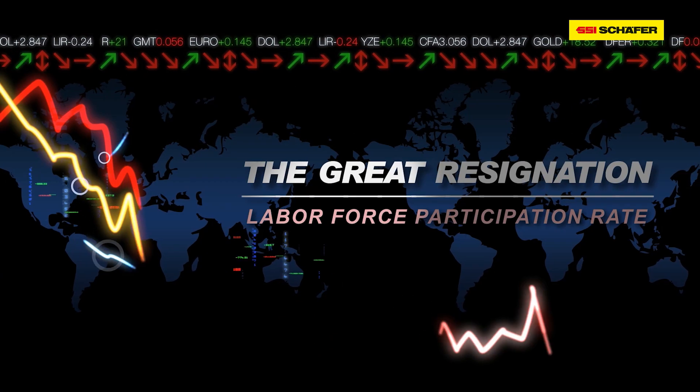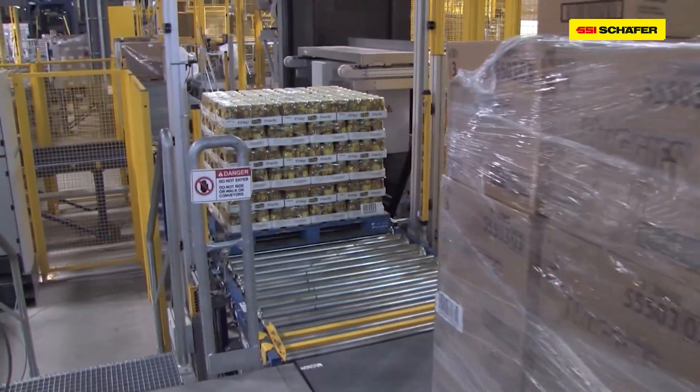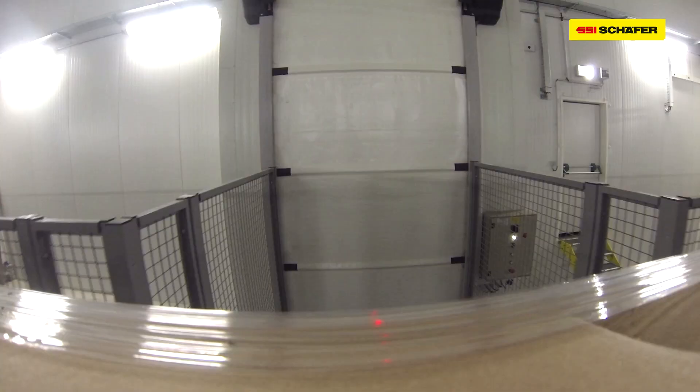When it comes to cold storage, the major pain points are labor, energy costs, and food safety compliance. These days, everyone is facing a shallower labor pool, and this is compounded with frozen work conditions. Labor is also the number one expense for cold storage operators. Automation can solve this issue by automating processes like put-away, picking, or shipping to supplement your existing labor force or to reduce labor requirements for a new build.